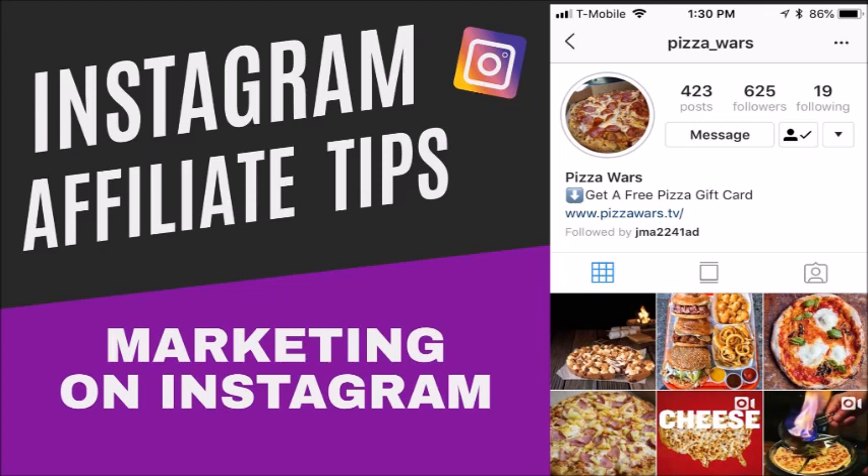Number ten: get local. Even though Instagram is a global platform, sometimes you want to put your location on your pictures. When people click that location — even if they're on somebody else's page — you will show up in the search results. So if you're in New York City and you add your location, and someone clicks on that location to see everybody there, your page will pop up and that'll get you followers.